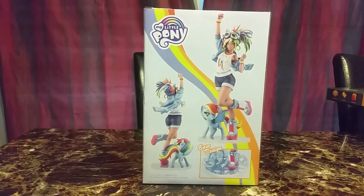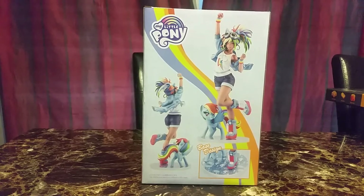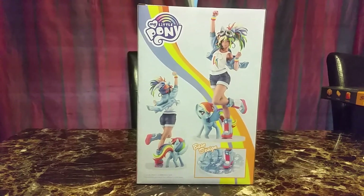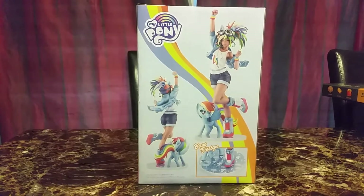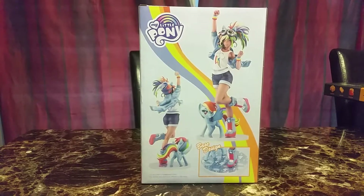I was kind of hoping they do more ponies — right now they're doing Sunset Shimmer, and Celestia and Luna are next. So I would probably add those three to my collection. Hopefully they eventually do Cadence and maybe some of the other ponies.